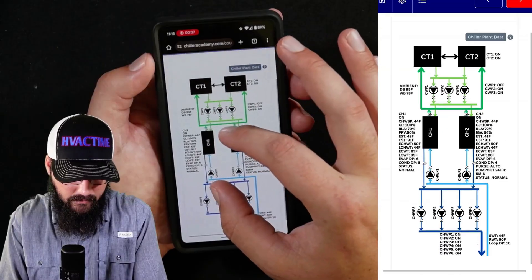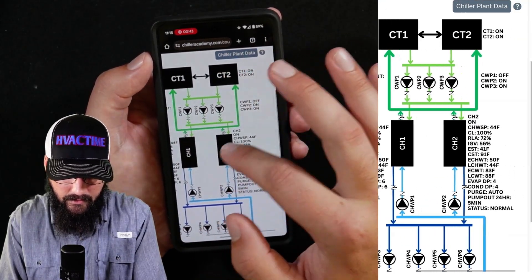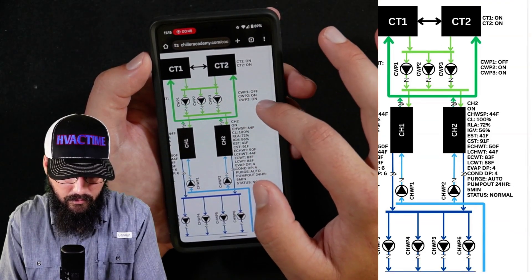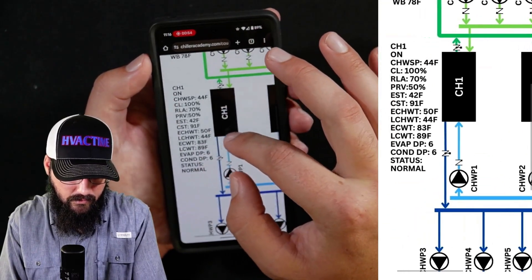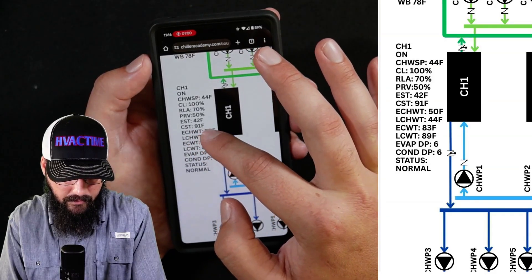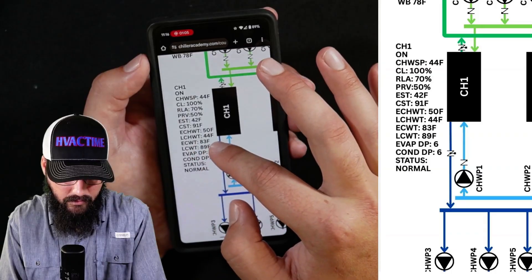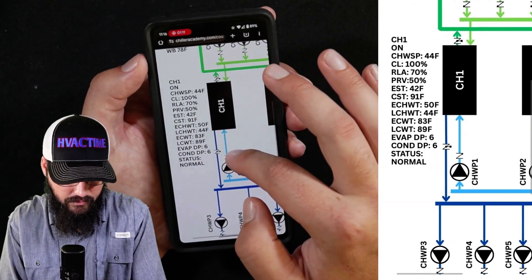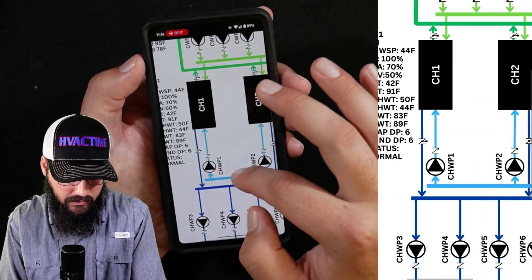Coming in here, let's just make sure we have pumps and everything on. So we can see it's a 95-degree day. Both cooling towers show to be on. We've got two condenser water pumps on. Let's see what our actual chiller data looks like. We're shooting for a 44-degree setpoint. We have a 42 evaporator saturated temp with a leaving chilled water of 44, so we're making setpoint on chiller one. We've got a two-degree approach. Looks fine. Our DPs on both heat exchangers look good. Chiller status is normal.